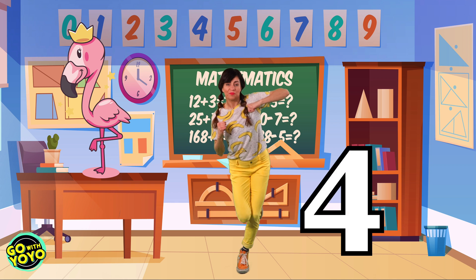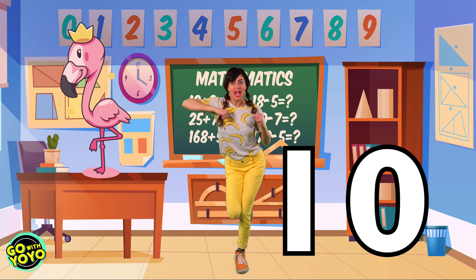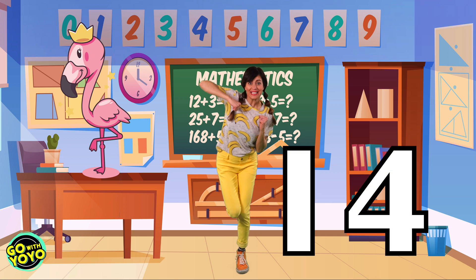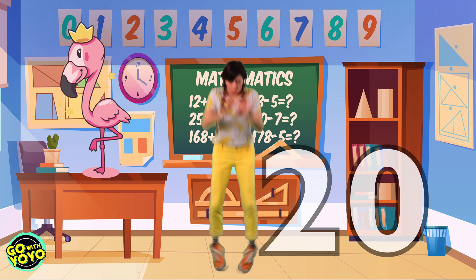Here we go. Two, four, six, eight, ten. Keep going — twelve, fourteen, sixteen, eighteen, twenty.